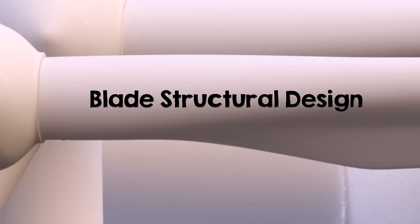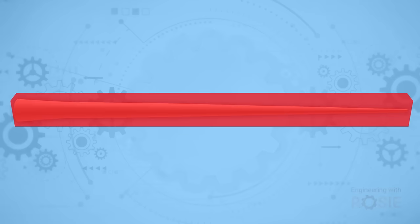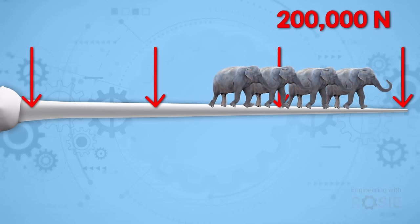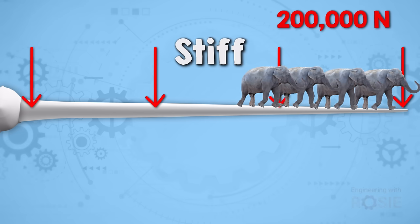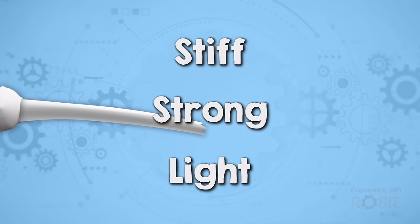Understanding the structural design of wind turbine blades is key to grasping why they pose a recycling challenge. You can picture a wind turbine blade as a giant cantilever beam, much like a diving board — it's fixed at one end and free at the other. A 30-metre long blade, which is small by today's standards, has to be able to withstand extreme gusts of wind that exert nearly 200,000 newtons of force. That's equivalent to the weight of about four African elephants. These blades must be incredibly stiff to avoid bending into the tower and extremely strong to resist breaking, and at the same time they need to be light enough for the tower and bearings to support them.